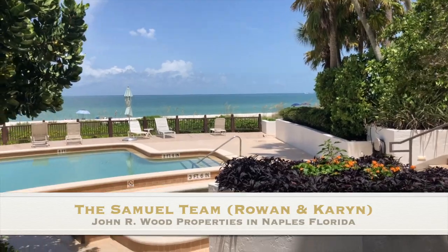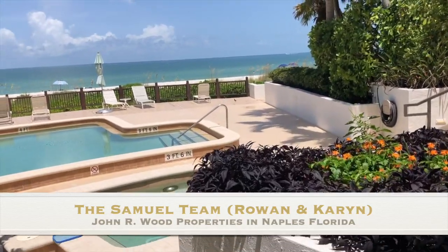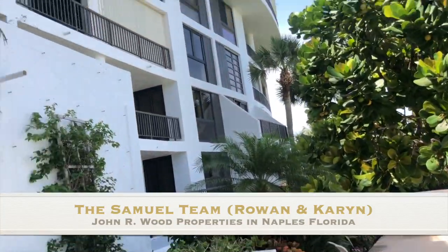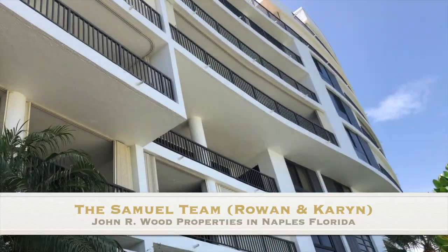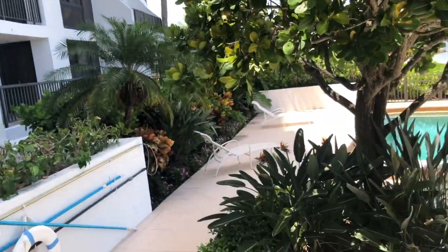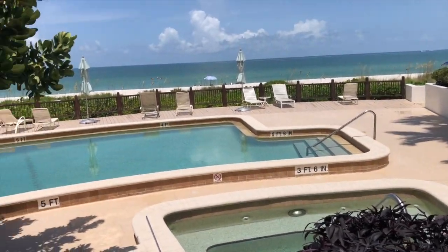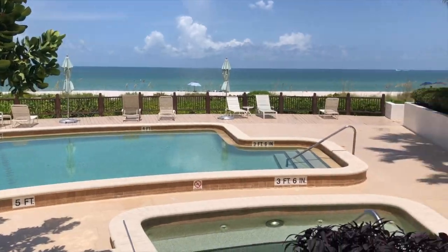You're Naples Realtor with John R. Wood Properties and the Samuel team. Today we are at Admiralty Point, which is on Goldshire Boulevard, at the very end of Goldshire Boulevard, right where Doctors Pass is.